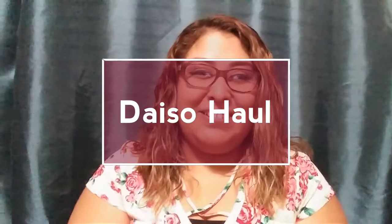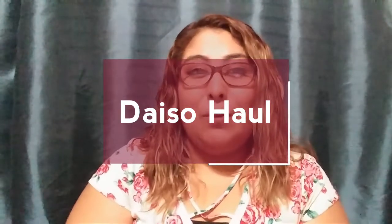Hey guys, welcome back to my channel, it's me Dulce. In today's video I will do a Daiso haul. In my area they just recently opened a Daiso — I didn't have one before. It's like a Japanese discount store, they have a bunch of stuff, really cute. If you have a Daiso in your area you should go, because it retails for about $1.50 and up to $8.